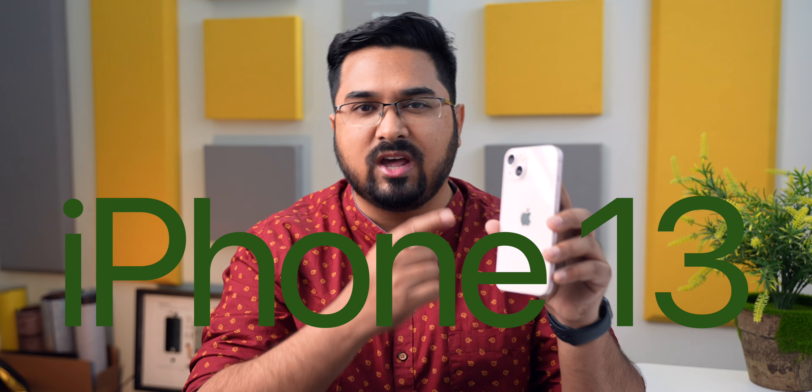Hey guys it's Sagar, and my 15th video of this year is the long term review of the iPhone 13. I got this phone on the launch day, so it has been with me for around 6 months. During that time, I used it as my main phone for around 2 months, and my wife has been using it as her main phone for the remaining time.